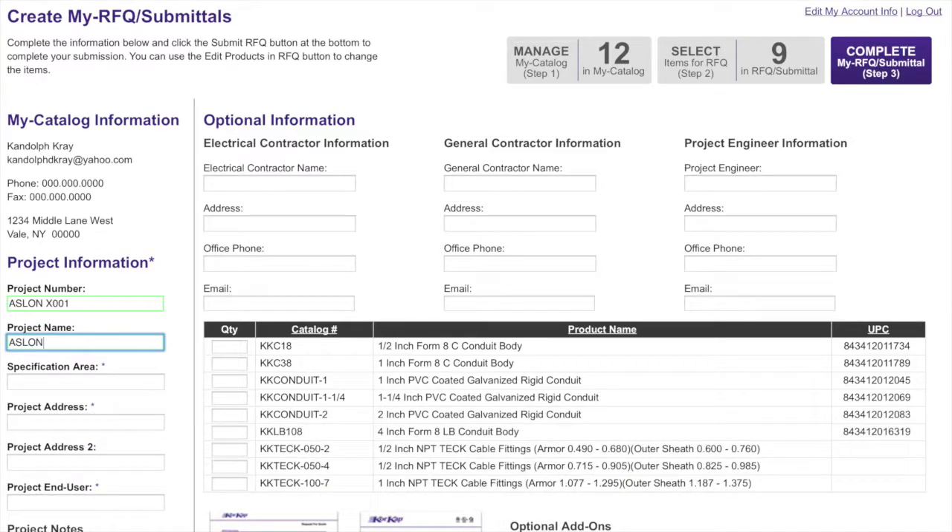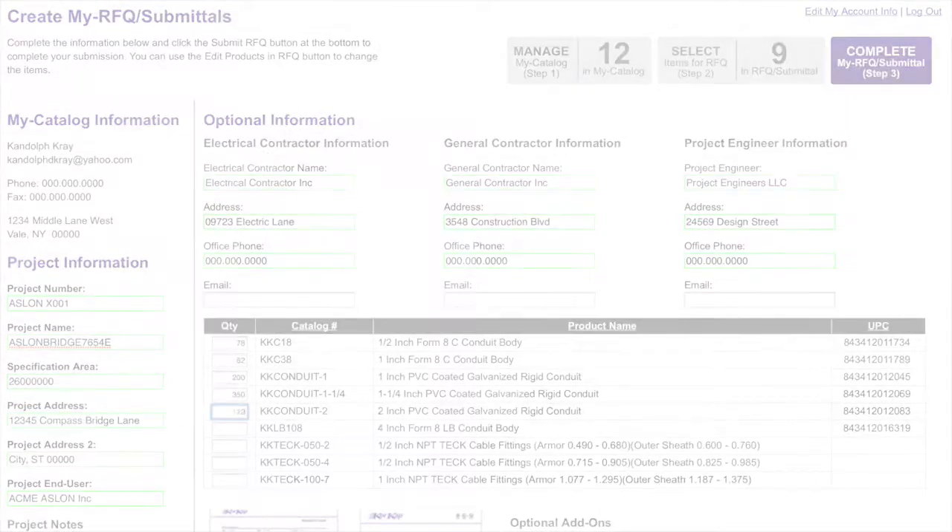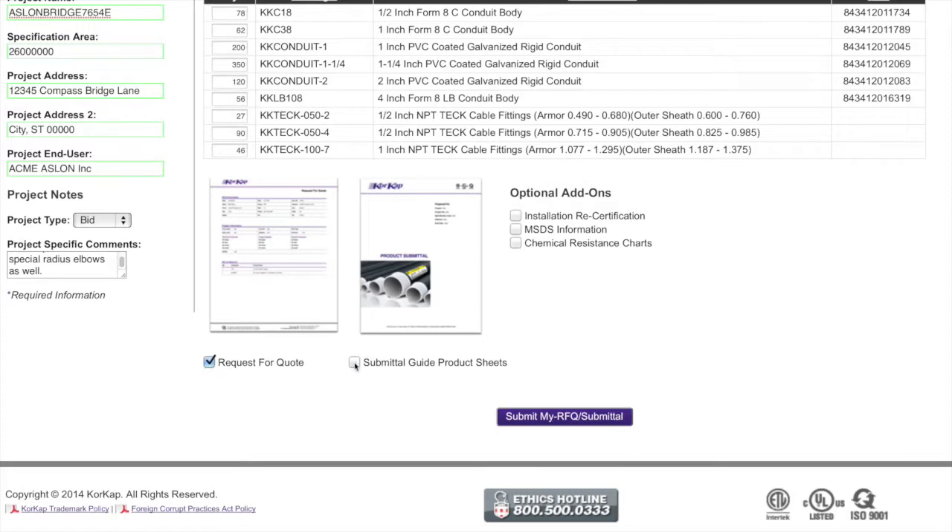After entering the project information, users will enter quantities for the RFQs or leave them blank when only submittals are required. Users then select the desired document type — an RFQ, a submittal, or both — and complete the process by clicking the Submit button.